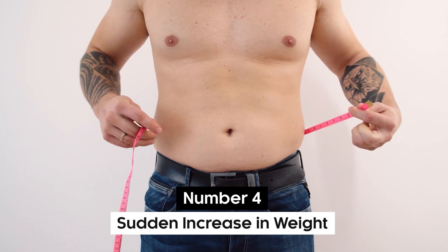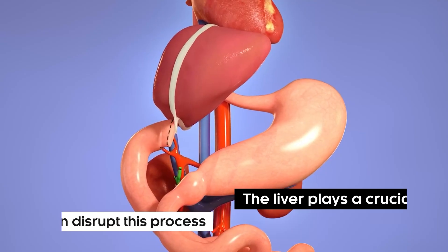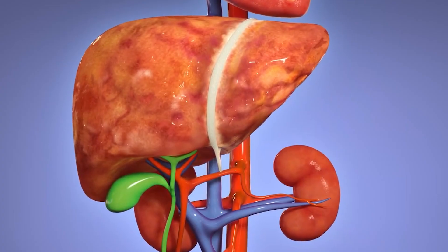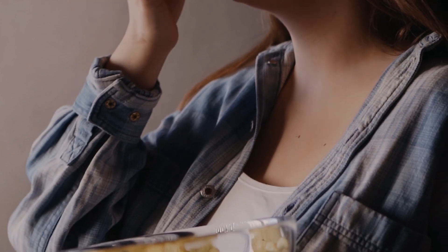Number 4: Sudden Increase in Weight. Sudden weight gain can occur when the liver is not functioning properly. The liver plays a crucial role in metabolizing fats, and liver impairment can disrupt this process. As seen in conditions like cirrhosis or fatty liver disease, inefficient fat metabolism can cause fat to accumulate, resulting in rapid weight gain.